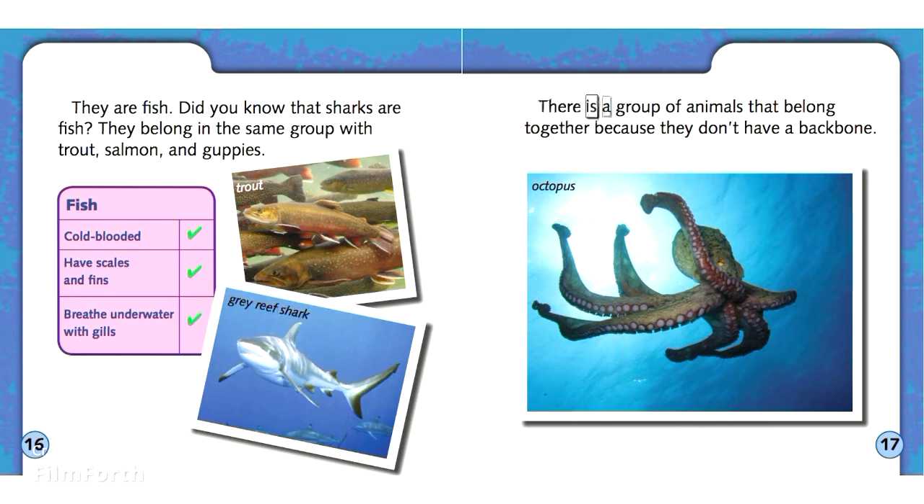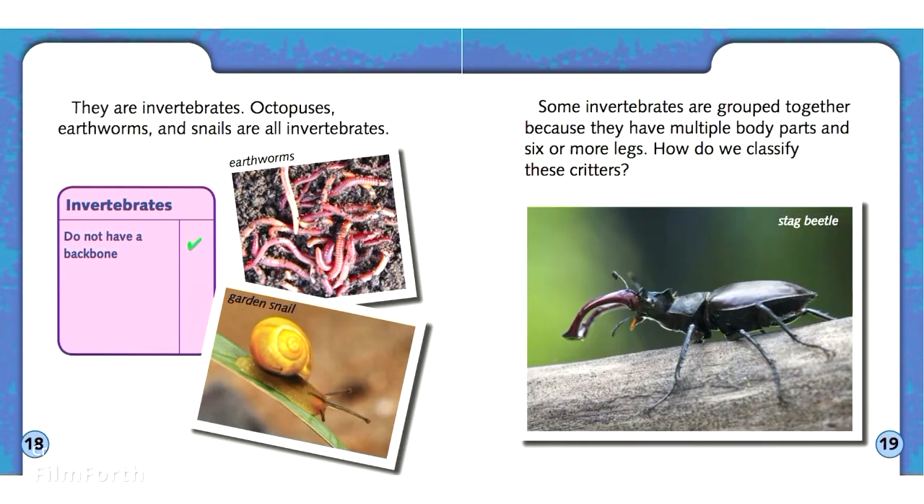There is a group of animals that belong together because they don't have a backbone. They are invertebrates. Octopuses, earthworms, and snails are all invertebrates.